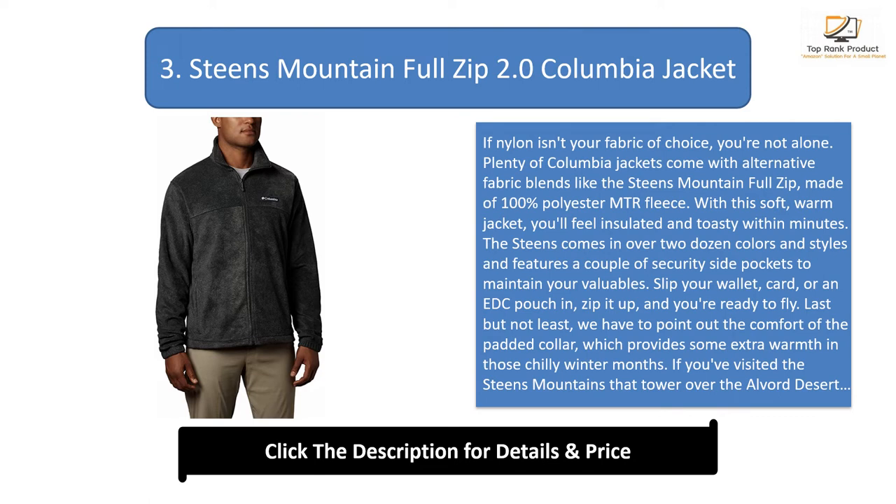The Steams features a couple of security side pockets to maintain your valuables — slip your wallet, card, or an EDC pouch in, zip it up, and you're ready to go. The padded collar provides extra warmth in those chilly winter months. If you've visited the Steams Mountains in eastern Oregon, you know the area is well known for cold high winds and desolate conditions. The Steams is a winter jacket built with durability and big adventure in mind.